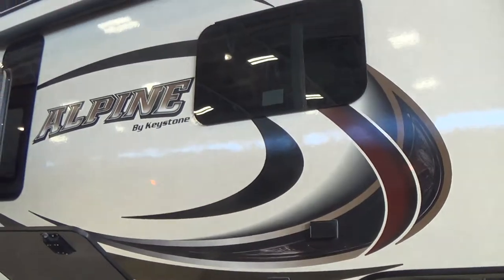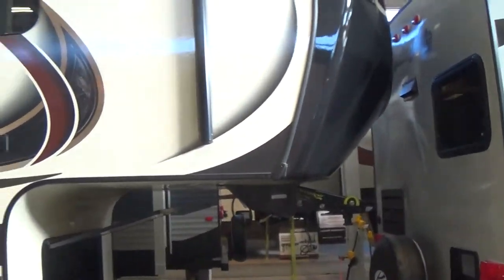Hello, Chris Smith, Modern Trailer Sales here. We're at the 2015 January RV Show. A little slow this afternoon, so we're taking some time to do some video walkthroughs for you. Now we're going to look at a 2015 Keystone Alpine, model 3010.